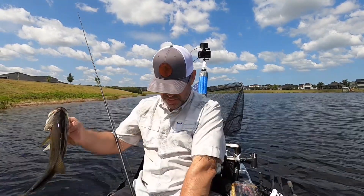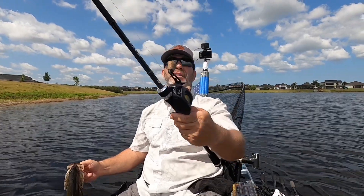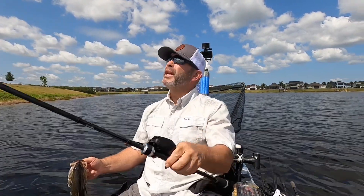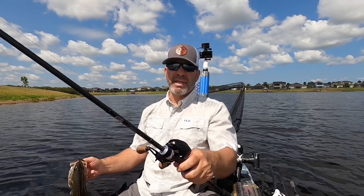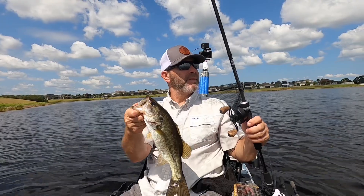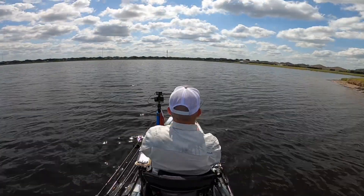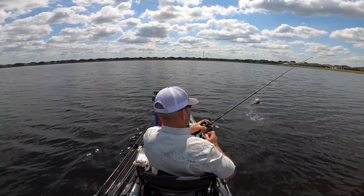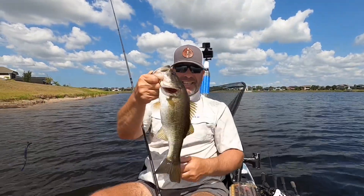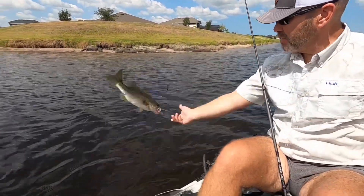Another one, guys. This is on that new Fate rod that I got. I paired it up with a 5-6-1 — I believe it is, yep, 5-6-1 A2 Concept A2, seven foot three, medium heavy extra fast. Right there, guys. There we go. Another one — I love this rod, this Fate Black N3. It's awesome.